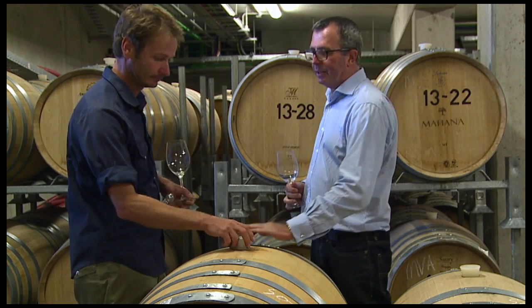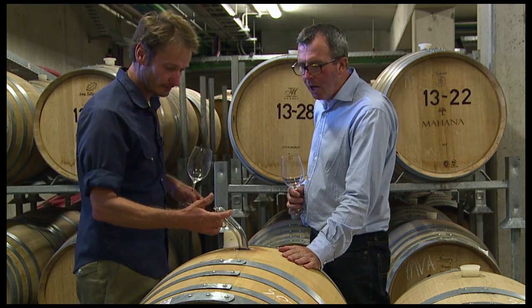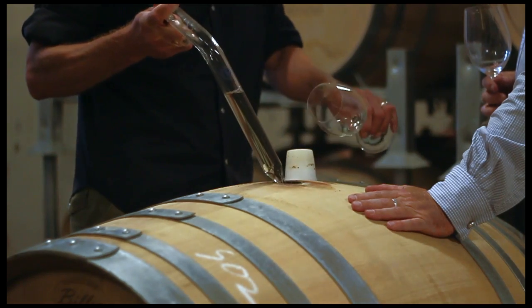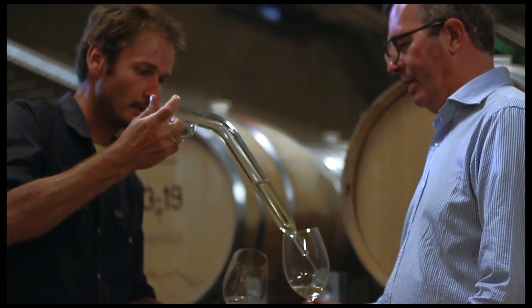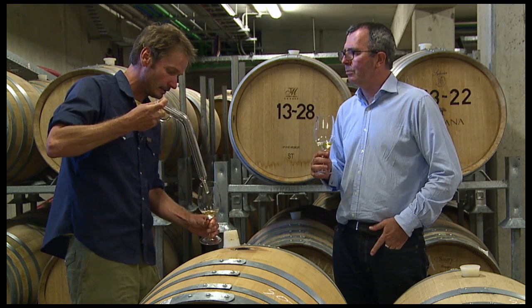So Shane, this is the mad scientist in you, isn't it? Something different in Sauvignon Blanc. Yes, that's right. This is Sauvignon Blanc — it was fermented on its skins for just over two weeks and then finished its fermentation in this barrel. So this is an acacia barrel as well, which is giving us something a bit different.